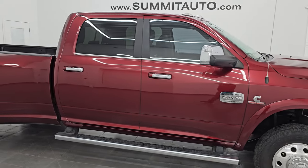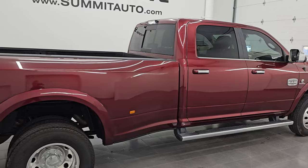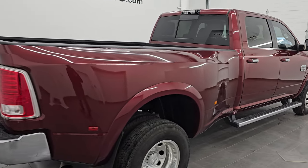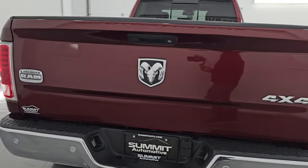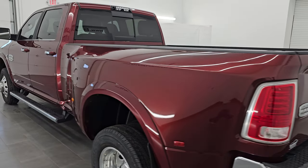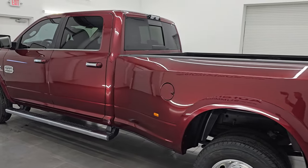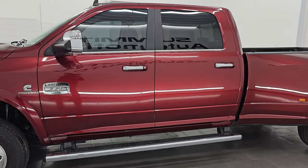Hey, this is Brett. I hope everybody's having a great day out there today, and I am super excited to go over this ultra-clean 2017 Ram 3500 Crew Cab Longbox Laramie Longhorn Edition. This is stock number 14857Z. I am here at Summit Automotive in Fond du Lac, Wisconsin, your new and used heavy-duty truck and Ram headquarters.